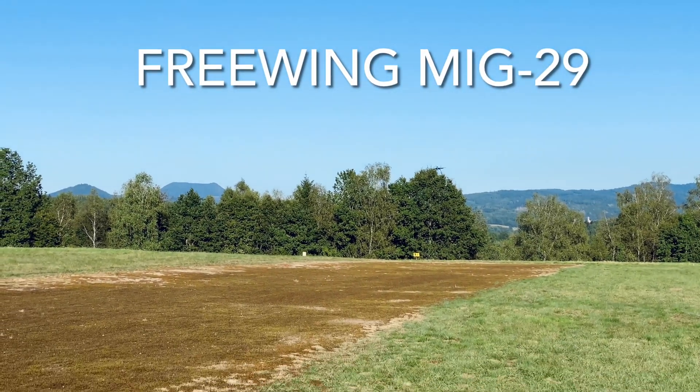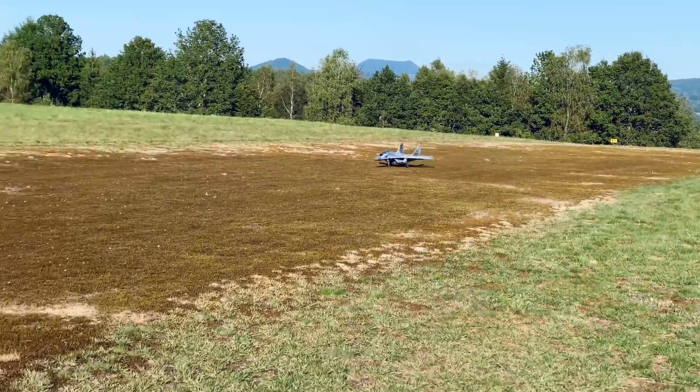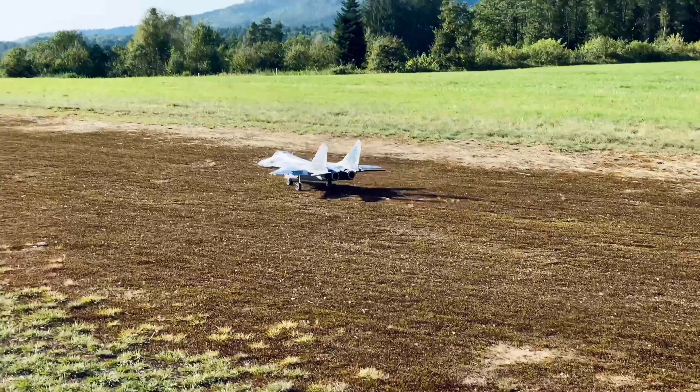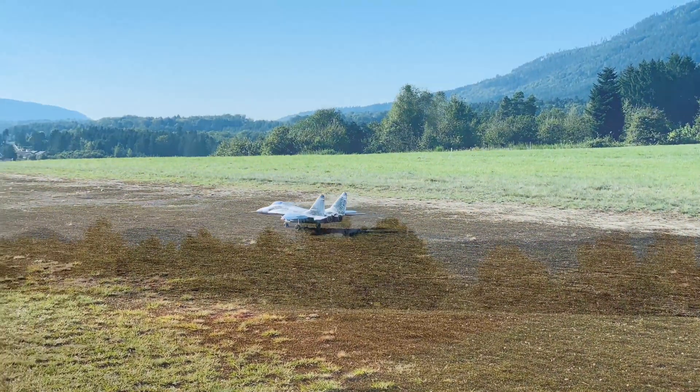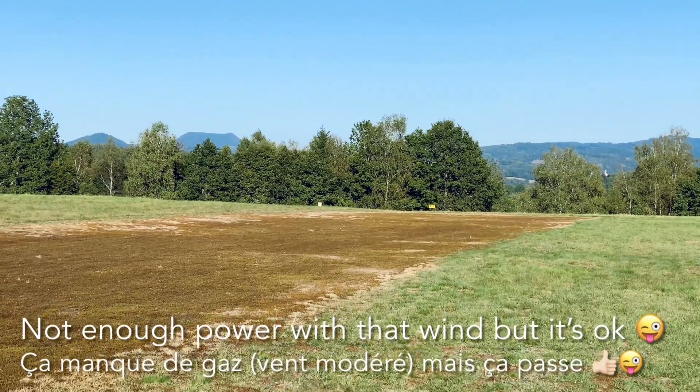With the Freewing MiG-29 here, you can see that with strong winds I didn't have enough power. You can see that it nearly stalled just near to the ground — there was too much wind, so there was a lack of throttle.